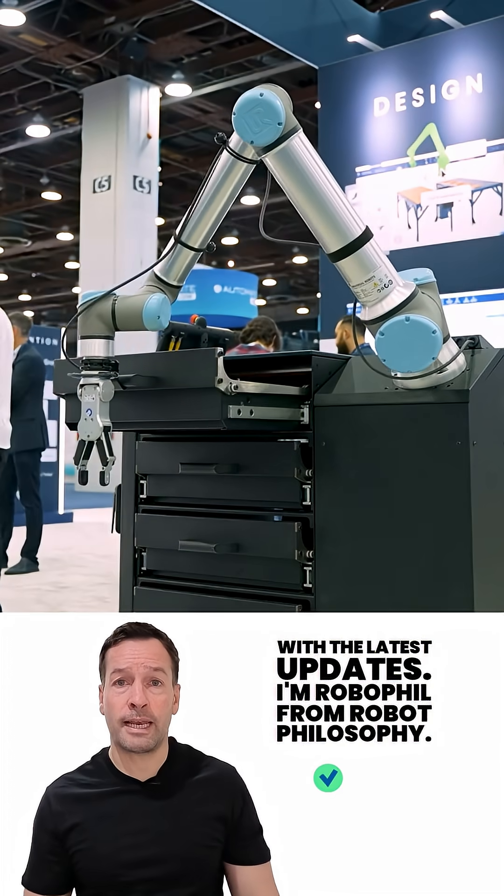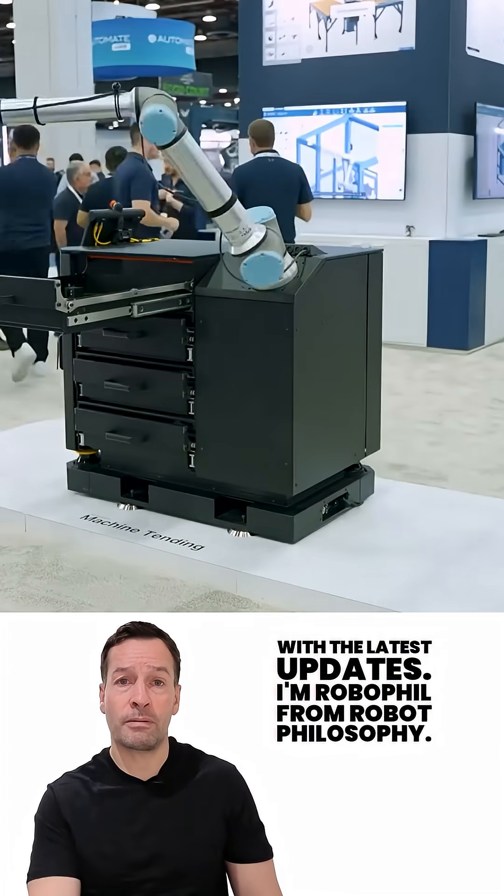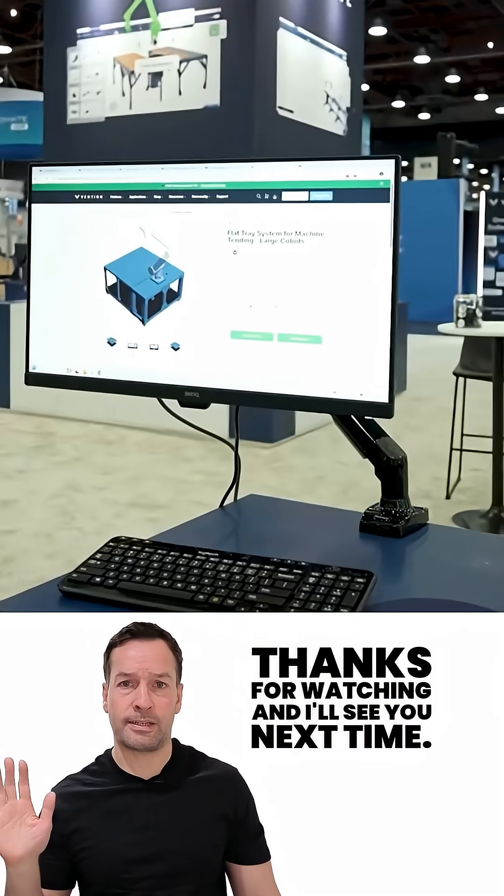Don't forget to subscribe to stay in the loop with the latest updates. I'm RoboPhil from Robot Philosophy — thanks for watching and I'll see you next time.